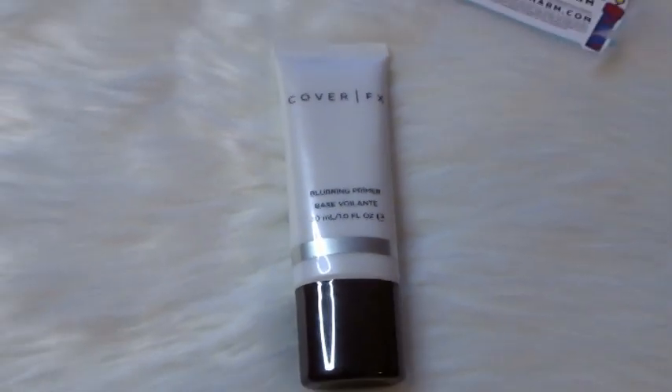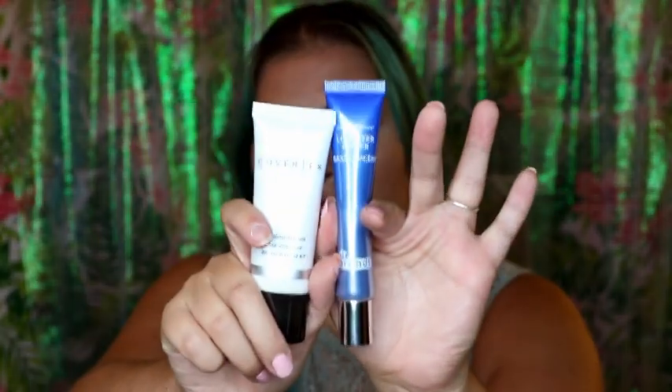The first thing I see in here is the Cover FX Blurring Primer, and this retails for $38. Let's take off this little safety seal and see what she looks like. This feels a lot like the Hourglass Primer, which y'all know I love, and it kind of matted my skin down — I'm kind of okay with that. This is similar to the Dr. Brandt one they gave us in a previous box; this one is just a little taller but you still get the same amount. I'm actually really excited to try this. They have sent us Cover FX before — they sent us the setting spray in a really big full-size bottle — and now they are sending us the primer. This is probably going to help my pores more than anything.